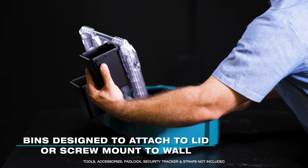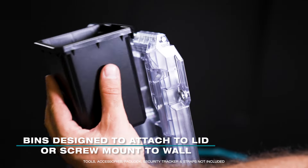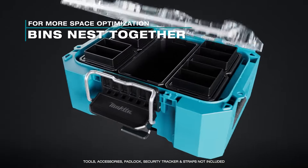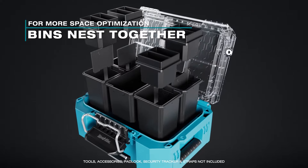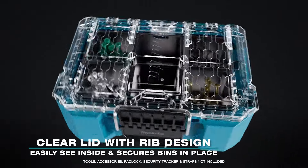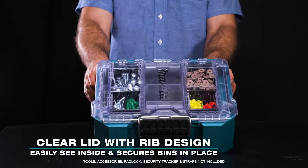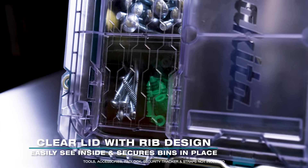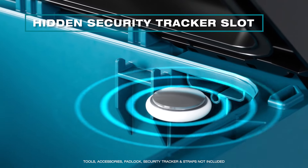The organizer bins are designed to attach to a lid or screw mount to a wall. The organizer bins nest together for more space optimization. The clear lid makes it easy to see the contents inside the box, while the rib pattern prevents small parts from traveling from bin to bin.